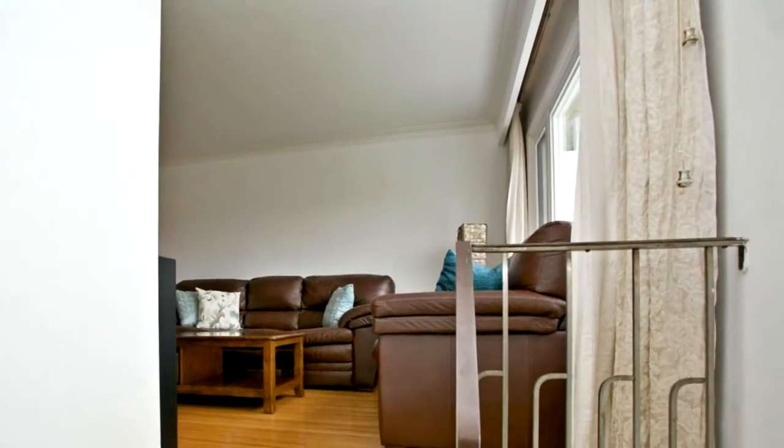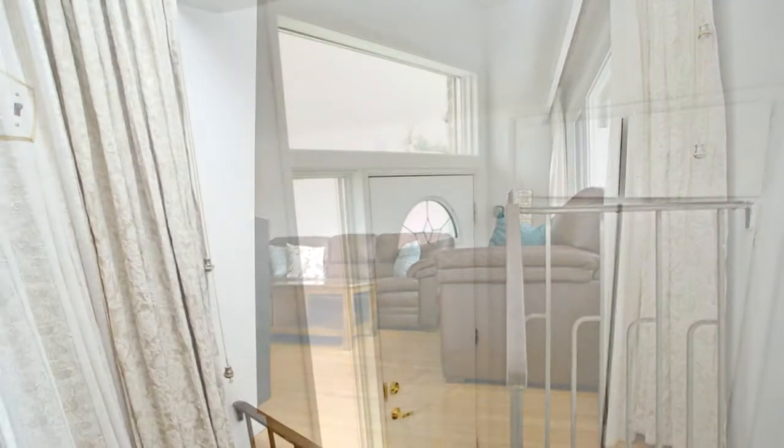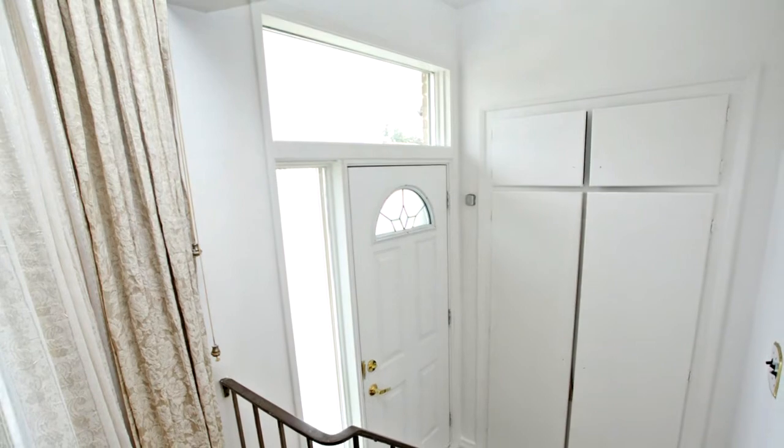The basement is generously sized and has income potential or a nice in-law suite. This home has curb appeal and it also has a lovely sitting area in front.